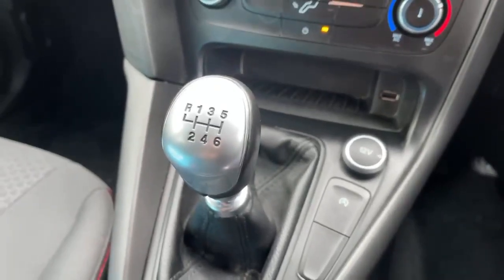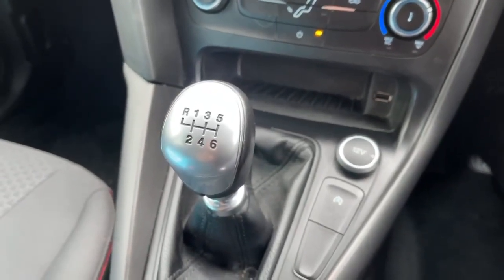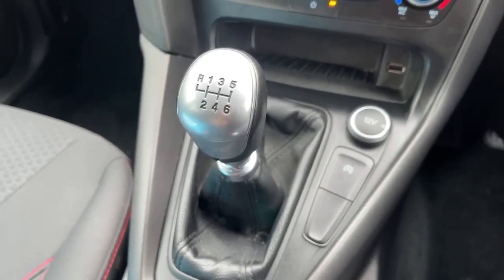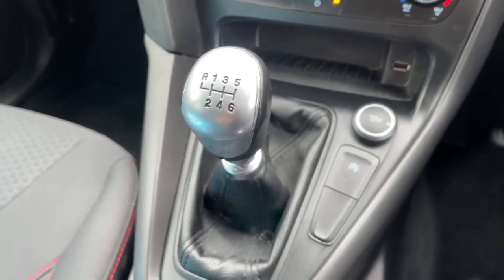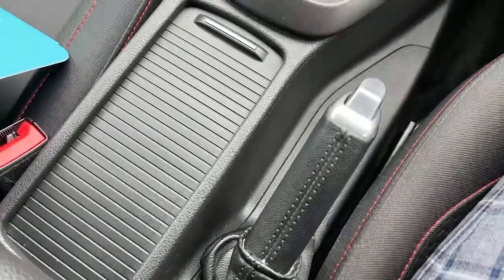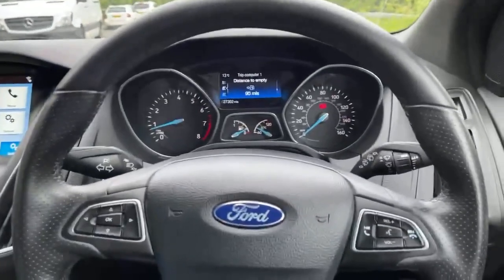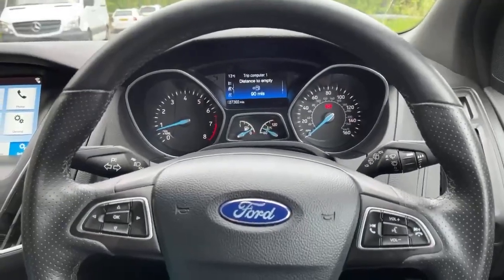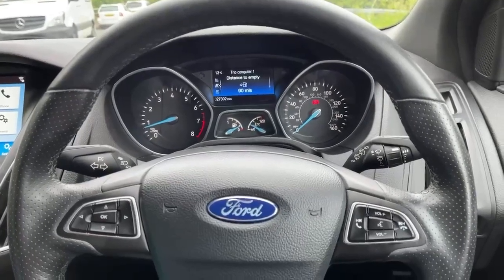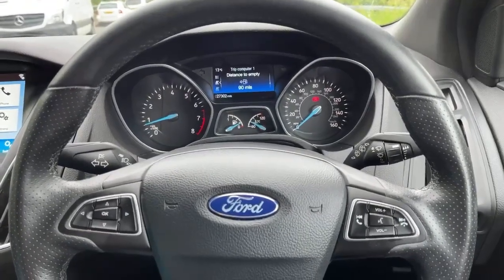As mentioned earlier, it's a six speed manual gearbox and of course it has the rear parking sensors when you put it into reverse. We've got two cup holders under the sliding cover and a manual handbrake. A full gallery of images and further information can be found on our website at MRG Cars Ford Volvo in Chippenham. Many thanks, speak soon, take care, bye bye.